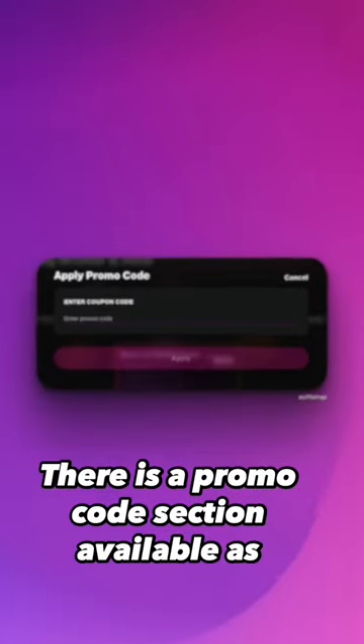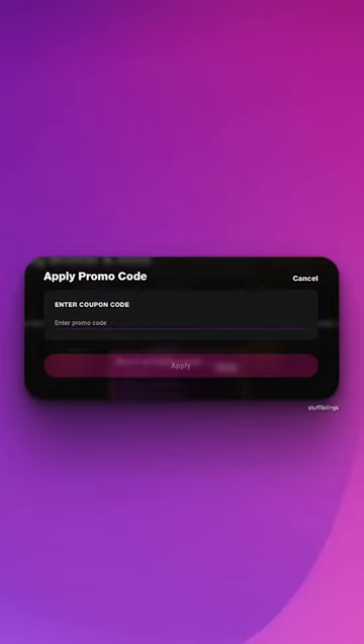There is a promo code section available as well, but as of now, you'll have to pay Rs. 999.